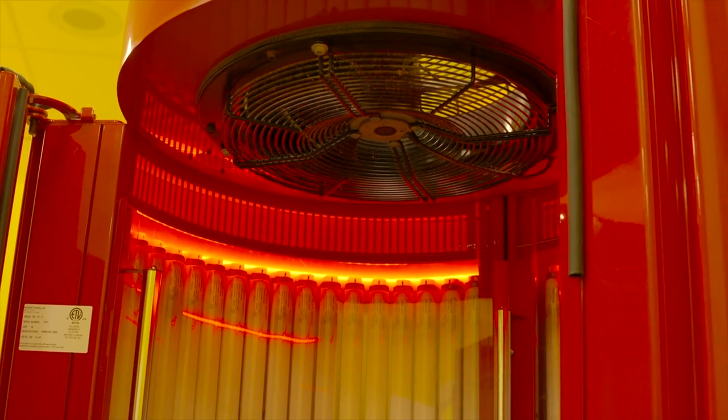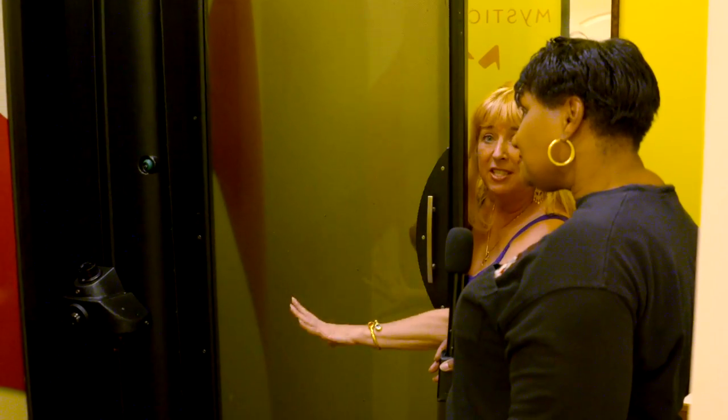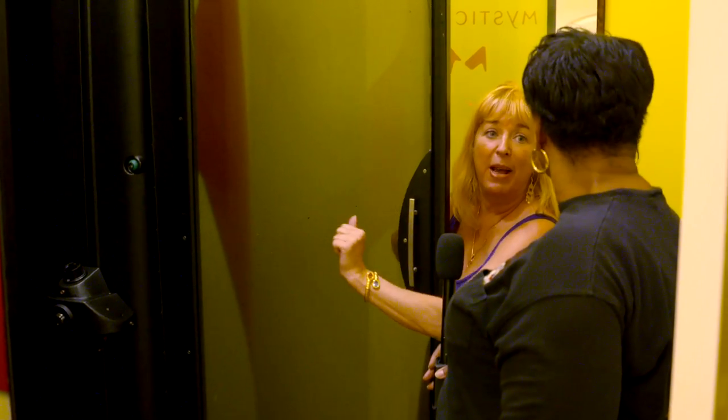The fan keeps you nice and cool in this one. This one is my stand-up spray booth, the Mystic HD. She has a heater inside her so when she spray tans you, she heats you dry so you come out all perfectly tanned and ready to go on that cruise.